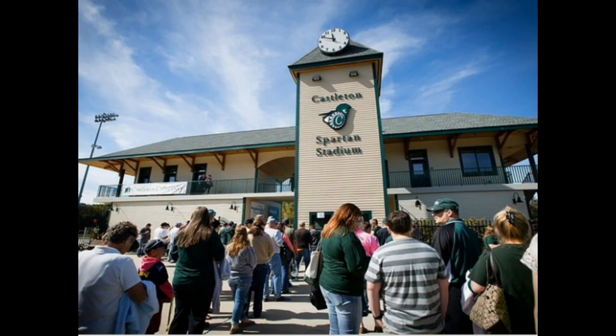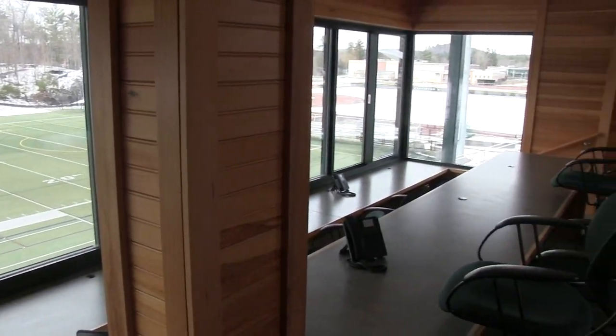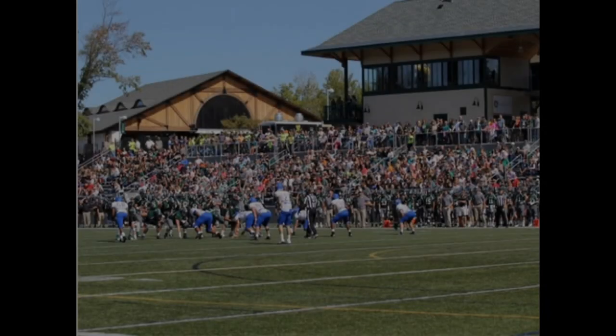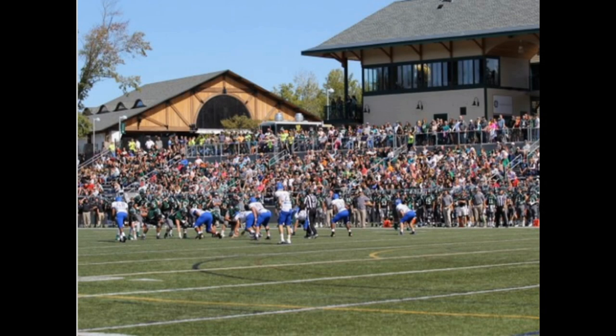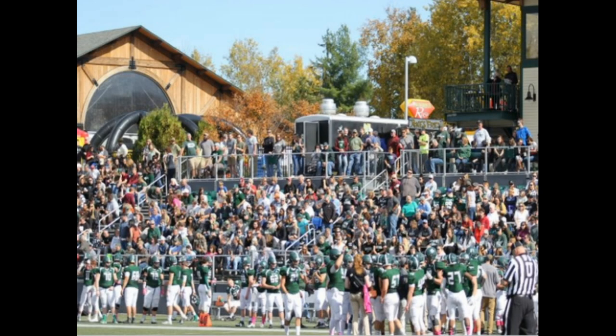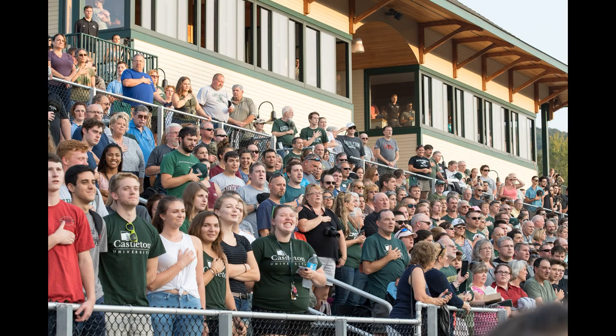The facility is also home to our football team. It boasts a multi-tiered press box for home and away coaching staffs, a president's suite, and allows for teams to play on a field turf field and under the lights if needed. Home football games will draw several thousand fans and create a game-day atmosphere very unique for Division III football in New England.